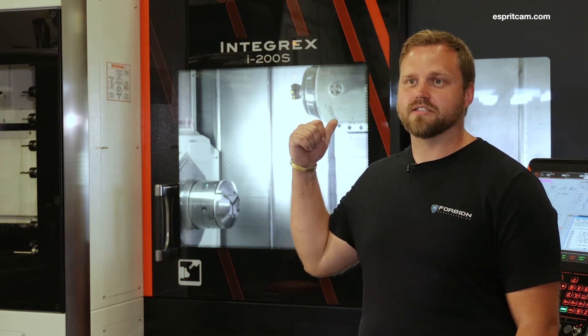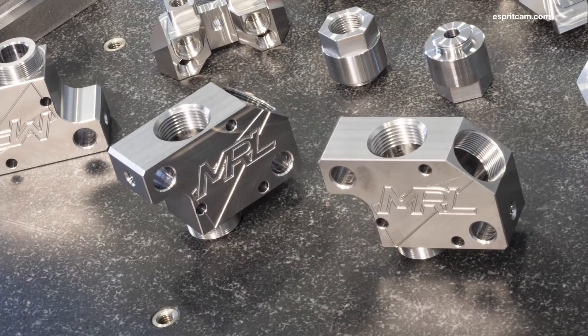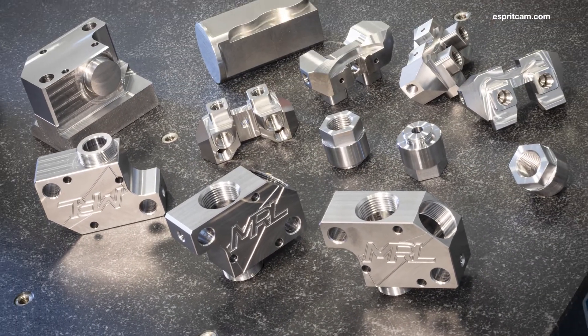I feel bad for anybody not using Esprit for complex machines like this. Esprit has been a tremendous improvement to my business and has given me a competitive advantage. At Forbidden we're all about implementing technology as it's being developed, and Esprit enables us to do so.